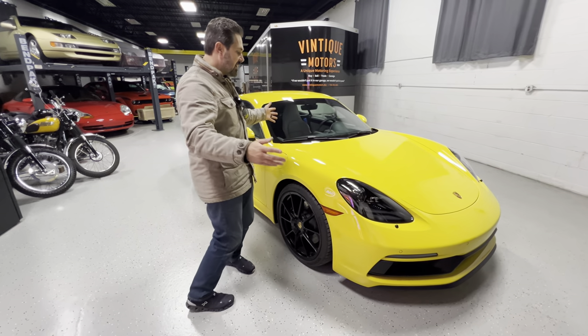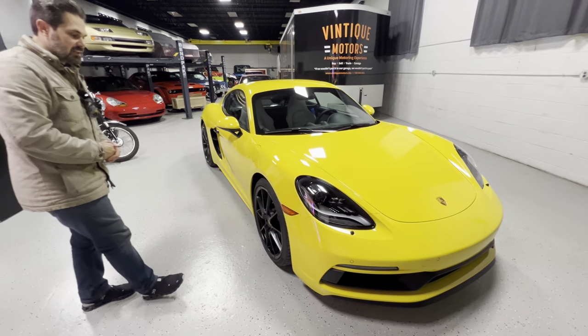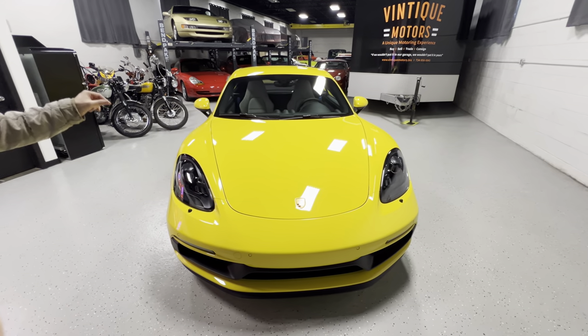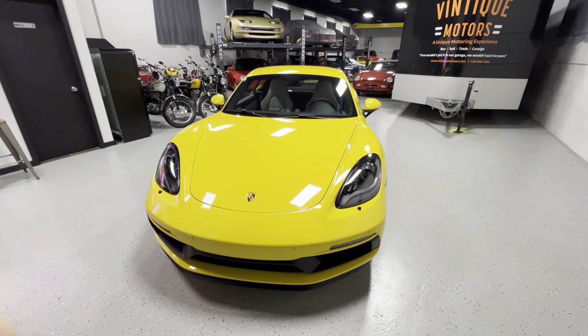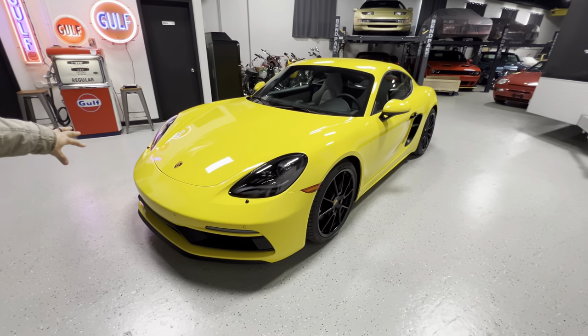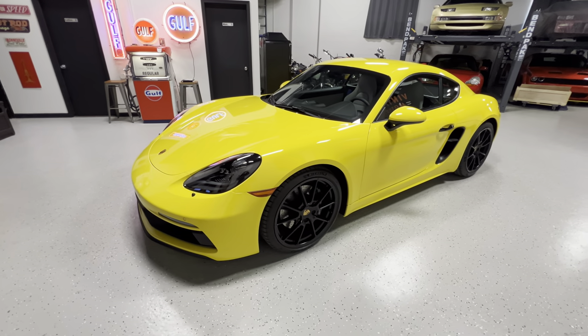Without further ado, finished in striking racing yellow. Such a great color on these cars. Looks killer with the black 20-inch wheels, black LED headlights. You got your typical Porsche badge up front with the gold and red and black paint scheme going on. Love that.